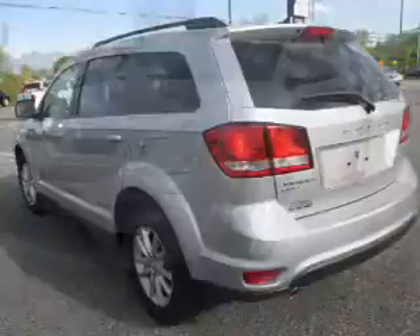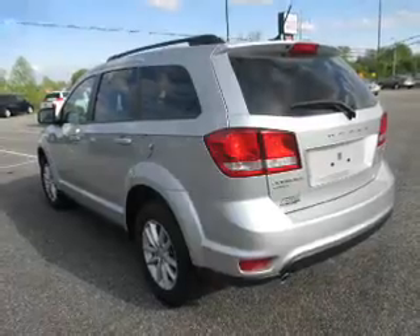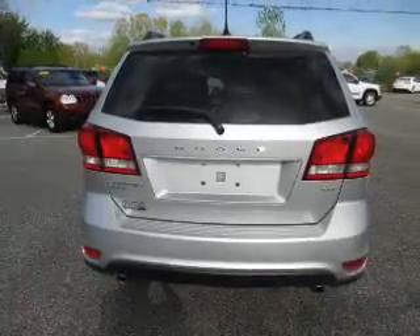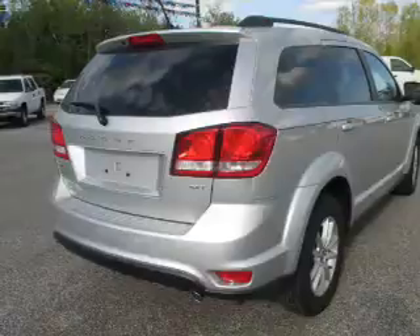The features include alloy rims, roof rails, keyless entry, heated outside mirrors, power mirrors, brake assist, traction control, stability control, anti-lock brakes, and privacy glass.